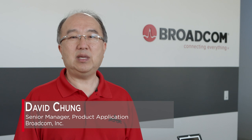Hi, everyone. My name is David Chung. I'm the Applications Manager in PLP's High-Speed Interconnect Product Group at Broadcom. Today, I'm here to show you Broadcom's Transceiver 5 offerings at 800G, 400G, 200G, and 100G.